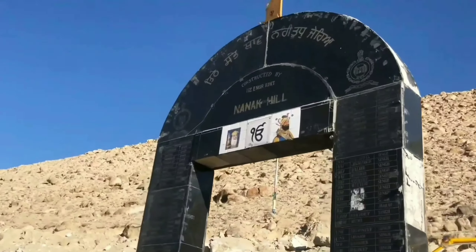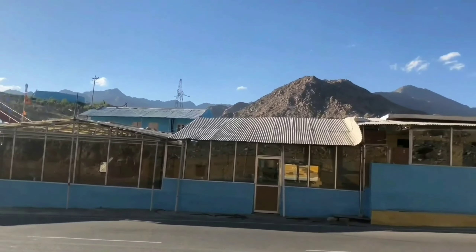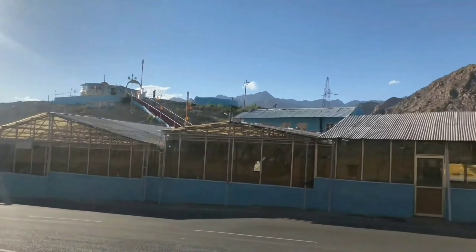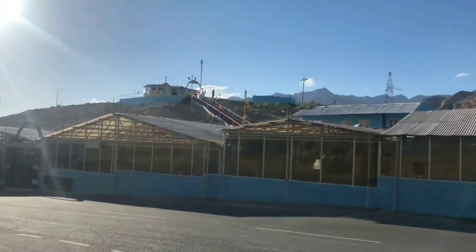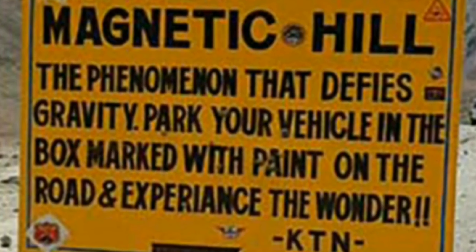The next place you can visit is Gurudwara Patthar Sahib, located 24 km from the Srinagar Highway. It is associated with Guru Nanak Ji. Not only Sikh and Hindu devotees come here, but Tibetans also bow down with full devotion at Patthar Sahib Gurudwara.